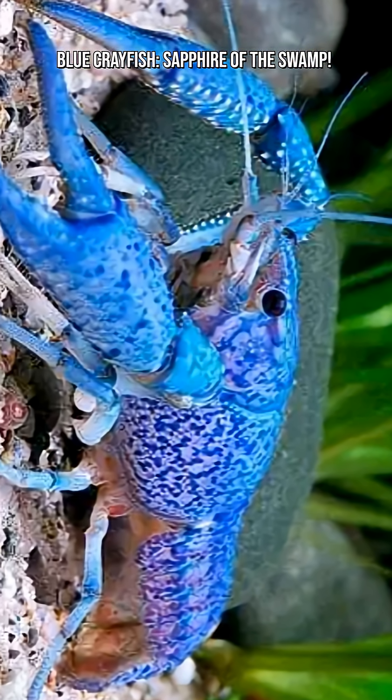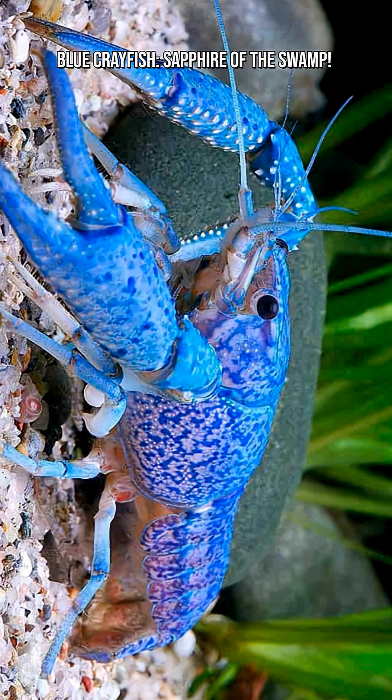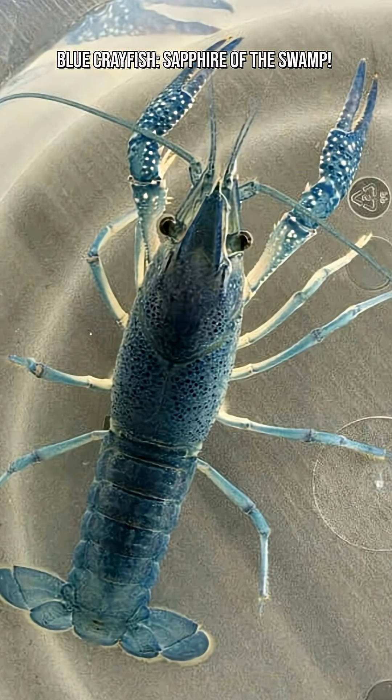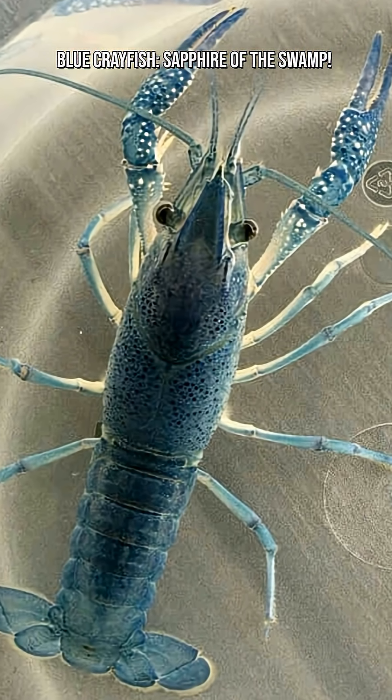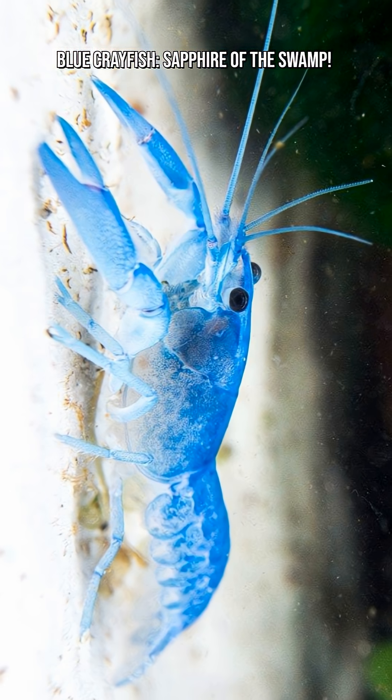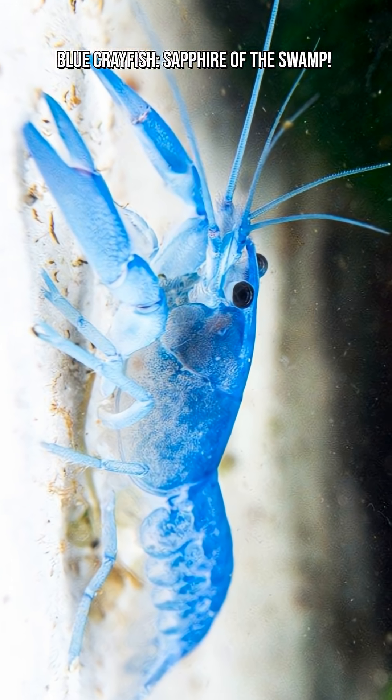These crayfish aren't shy. They're territorial, can be quite bold, and will pinch anything they think is invading their space, including fish, other crayfish, or your fingers. This attitude makes them fun to observe but tricky for community aquariums.